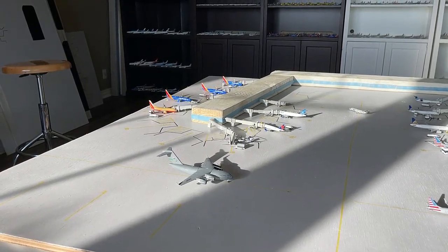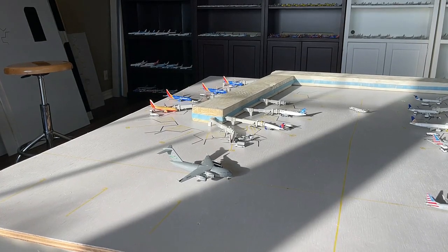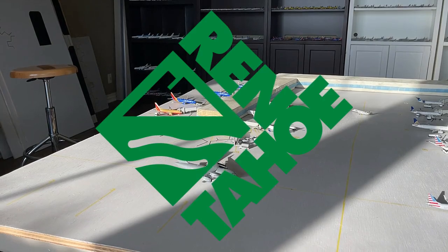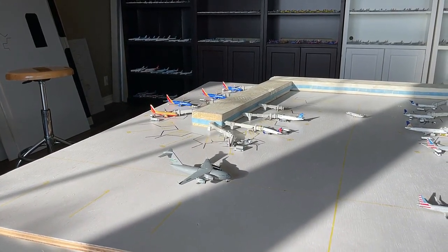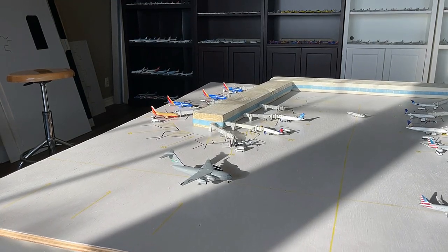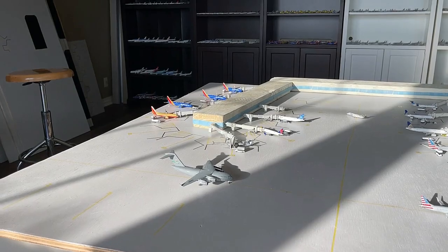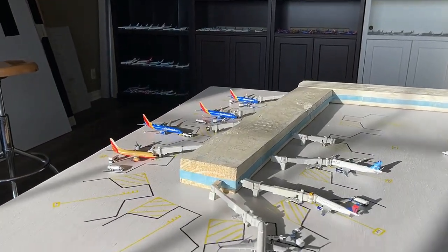What's going on everybody? Welcome back to Retro Aviation. Hope you guys have a fantastic day today. We have the May 2022 Reno Tahoe International Airport Update for you guys. I really hope you guys are excited for today's video — we have a lot going on, a bunch of new models, a bunch of new aircraft movements, and so many awesome things. We're not going to waste any further time, let's get started.